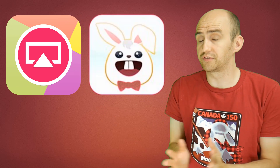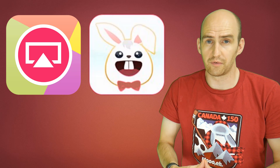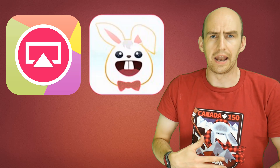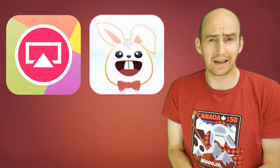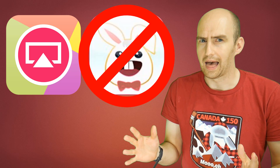Now for whatever reason Tutu have stopped supporting that version of Airshow. They've had 071 for about two months now and no amount of asking them to roll back has worked. So we need someone to step in and that someone is App Valley.